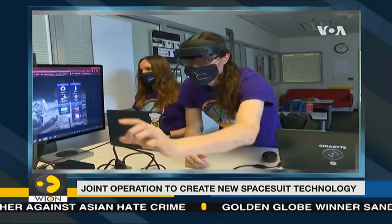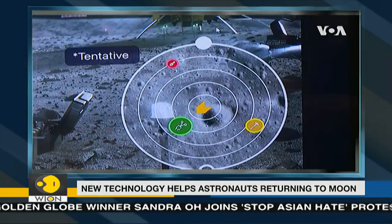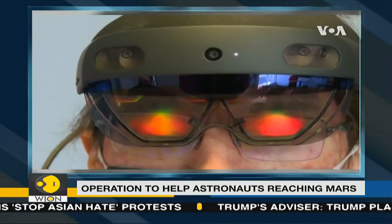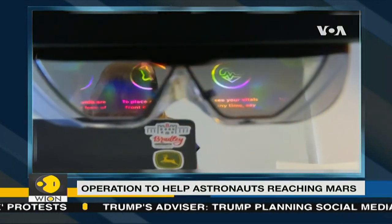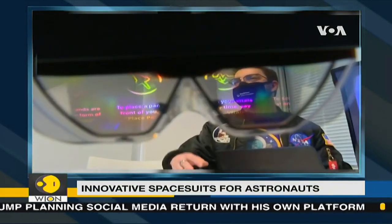That cool project? NASA's Spacesuit User Interface Technologies for Students, or SUITS Design Challenge. It allows college students to create spacesuit information displays within augmented reality environments. You'd still see the world around you, but you would just have overlays — the vitals would be like an overlay, but you'd still see the moon or whatever they're working on.